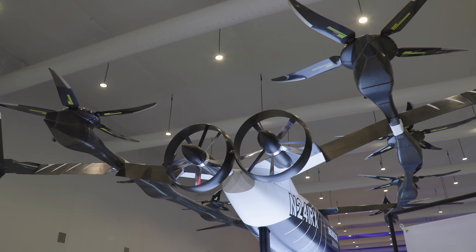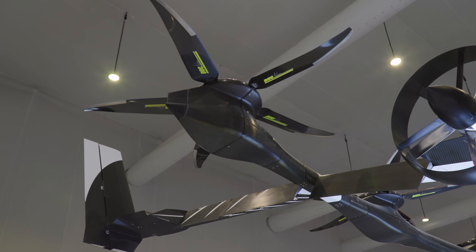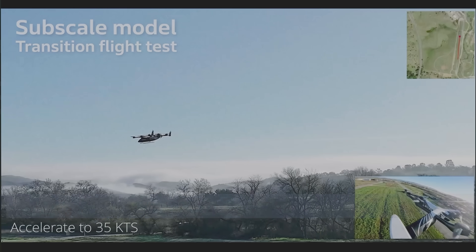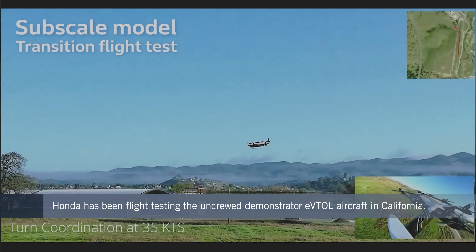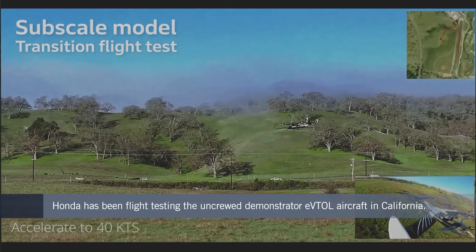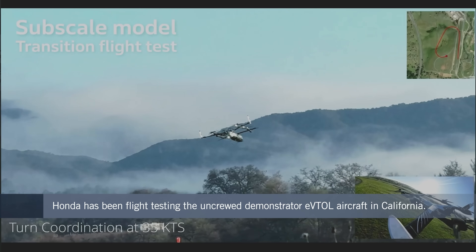Can you talk through some of the milestones you've been reaching during the flight test campaign so far, and where has that been taking place? The test itself is done in California. Our main test facility is in San Luis Obispo County, and we have a field there to demonstrate this vehicle.